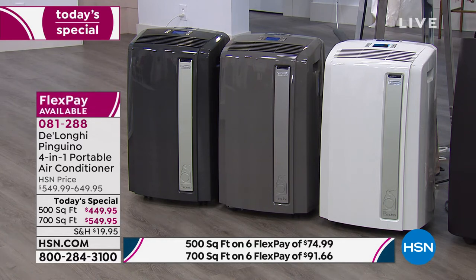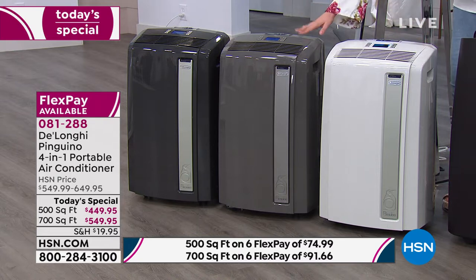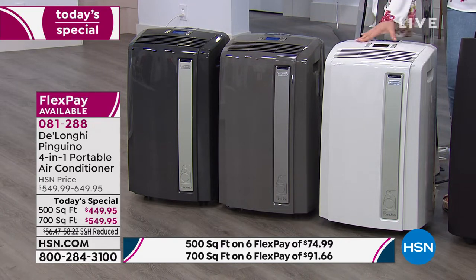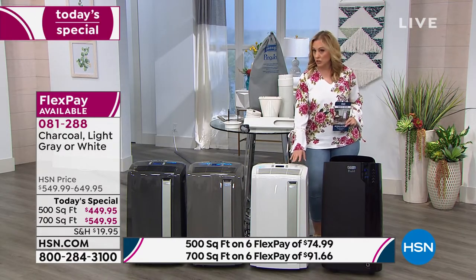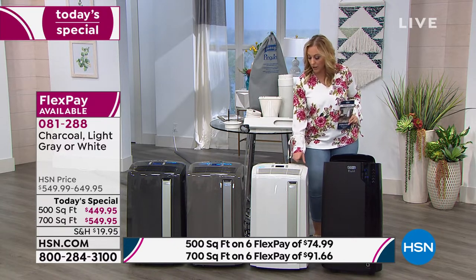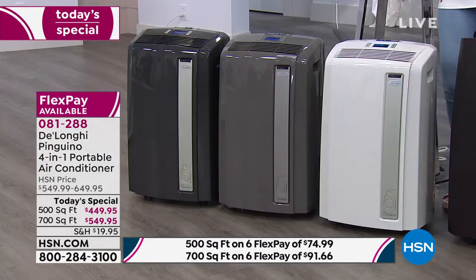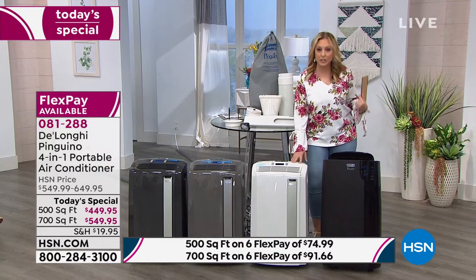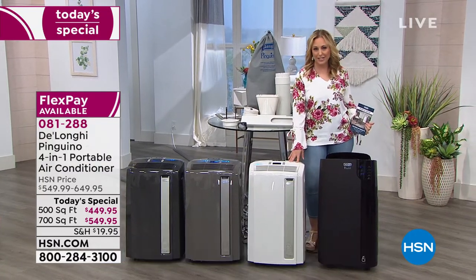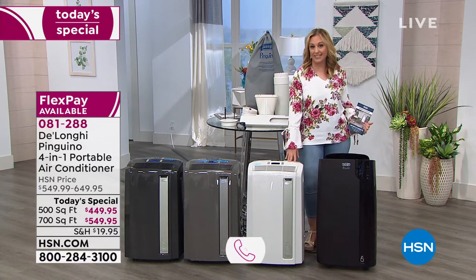For the 500 square foot model, you can get it on six flexible payments of $91.66 on any major credit card. It also comes in colors — white, light gray, and charcoal. This is a 100% true story: I got this in white for my bedroom. I have a 30-year-old house where most of the house is air-conditioned except the bedroom. Instead of spending $8,000 on a new air conditioning system, I got a DeLonghi in my bedroom, and it is the greatest money I've ever spent.